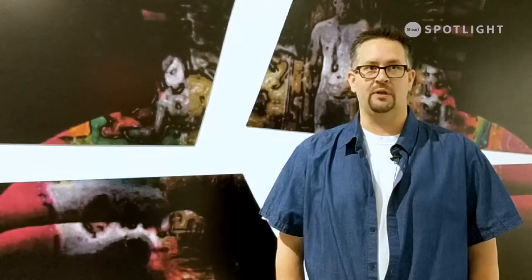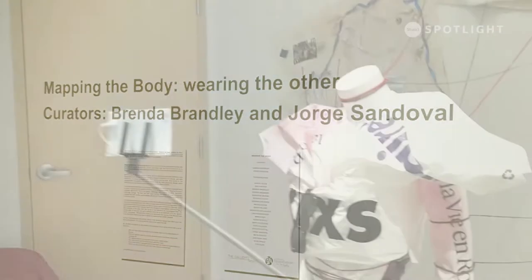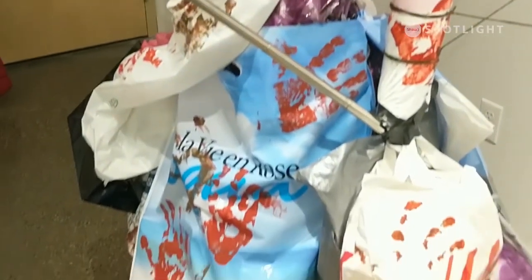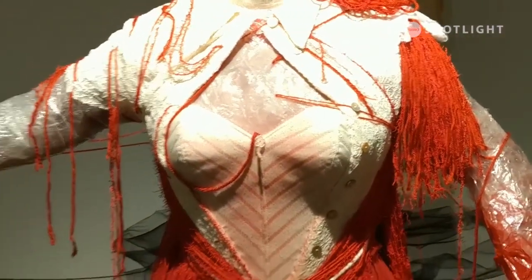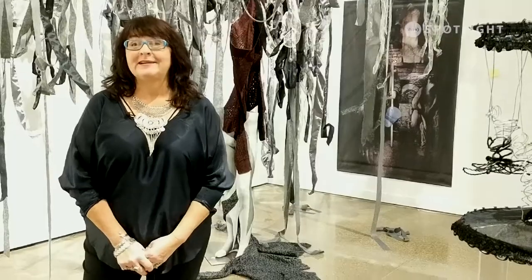I'm Darcy Logan. I'm the Curator and Gallery Services Manager here at CASA, and I'm excited to be presenting six new exhibitions taking place around the building. In the main gallery, we have the exhibition Mapping the Body with guest curators Brenda Brandly and Jorge Sandoval. The idea was to talk about the body and the interaction of clothing with it and the environment and make people think, and so we created it as we went.